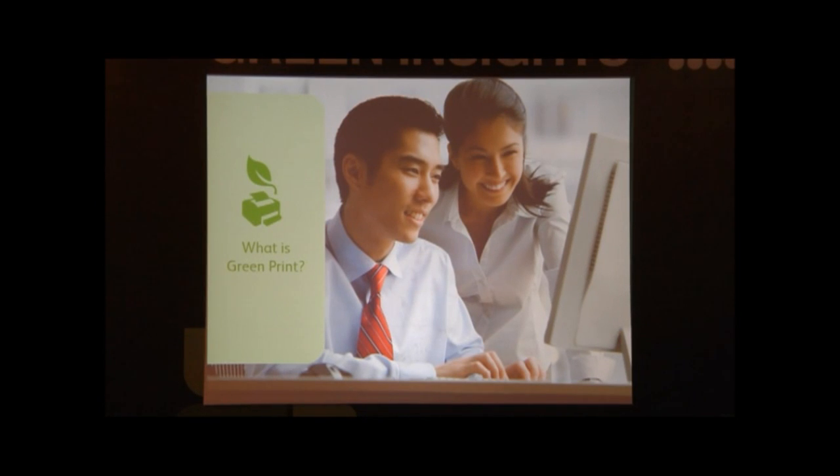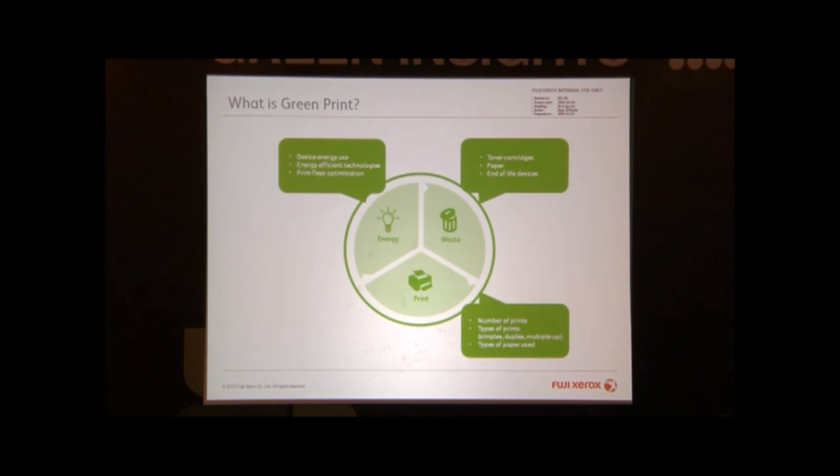What is Greenprint? It means to manage, or ideally to reduce, print-related issues. The first one is energy, the second one is waste, and the third is print. Talking about energy here — using energy-saving devices. Second, to reduce waste: talking about the toner cartridge, the paper that you use. And most fundamentally, most companies have all kinds of devices — printers, office products — owned by individual people, so we need to have the right number of devices appropriate to the number of employees.